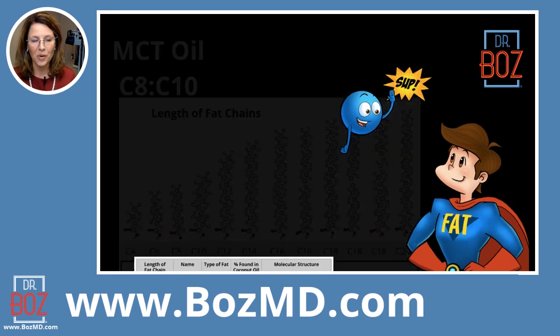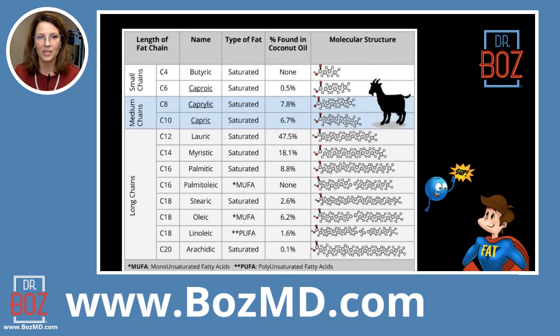Just one more way to look at this — you can see the chemical structure along the side here showing C4, C6, C8, C10, C12, C14, and so on — those are the names of the fats. What's very interesting is that when you look at the supplement world of C8 and C10, you'll often see that they come from coconuts.